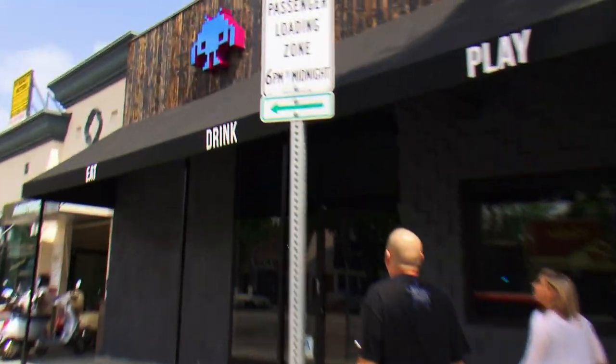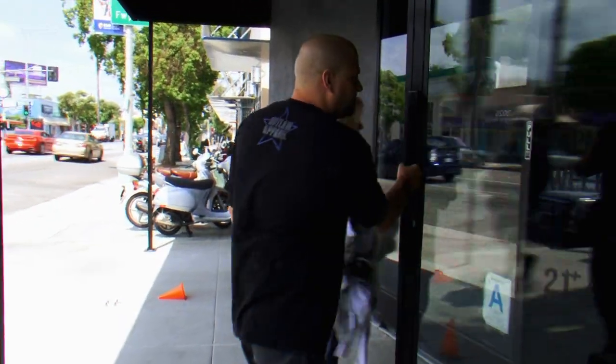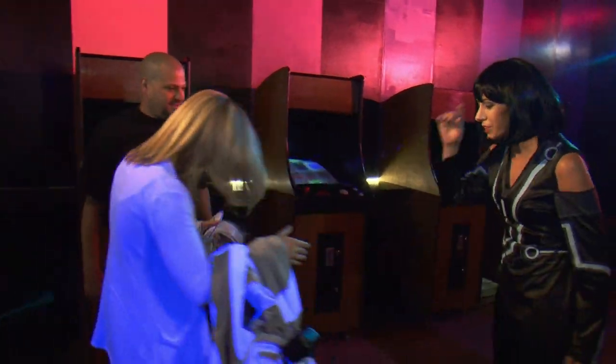This is it. What is that, Space Invaders? We're headed to the 1UP, an arcade bar, to see Meredith about our Tron costume.